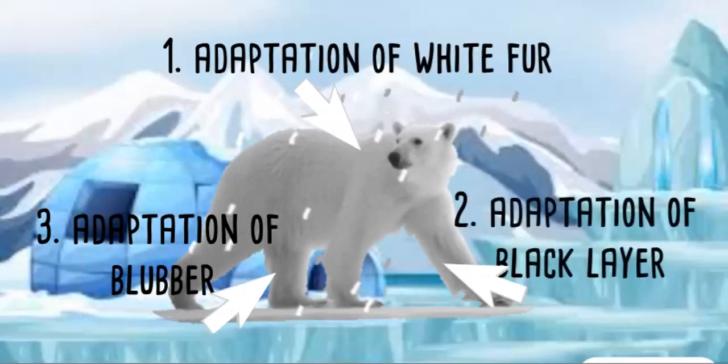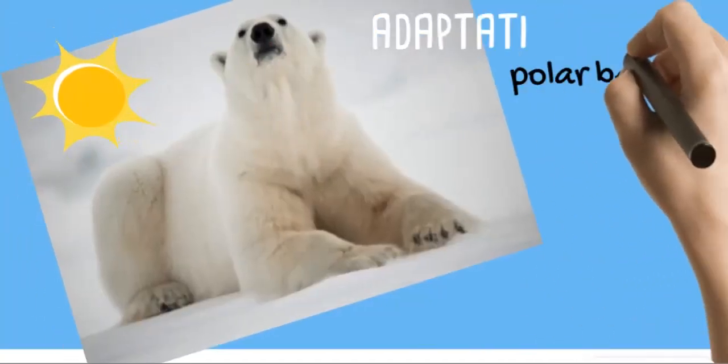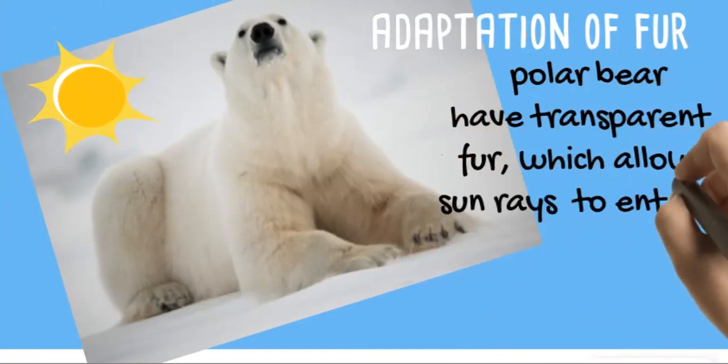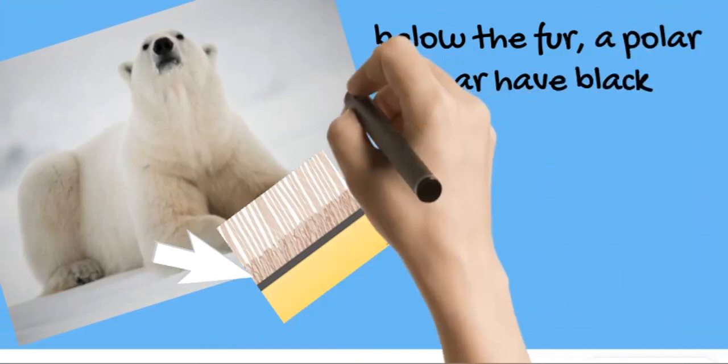The adaptations we will cover include: white fur, black skin, blubber, and webbed paws. Polar bears have transparent fur which allows sun rays to enter into their body.